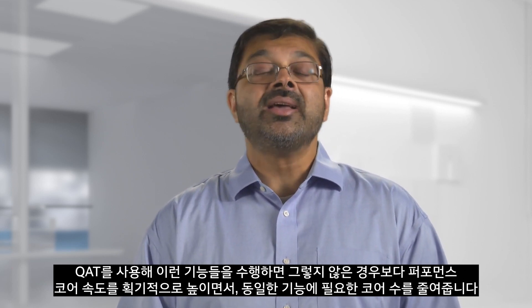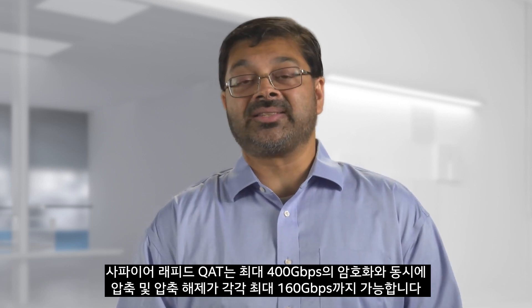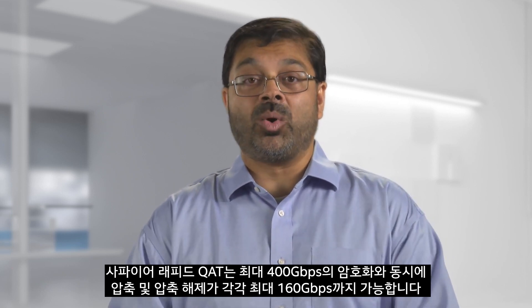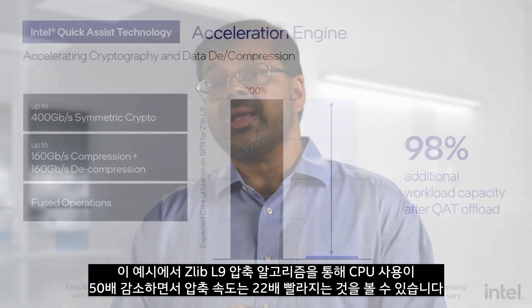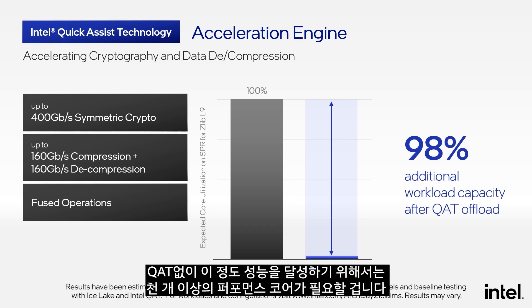Performing these functions using QAT is significantly faster than the performance core and reduces the number of cores needed for those same functions. Sapphire Rapids QAT achieves up to 400 gigabits per second of crypto and simultaneous compression and decompression at up to 160 gigabits per second each. In this example, with the Zlib L9 compression algorithm, we see a 50x drop in CPU utilization while also speeding up the compression by 22 times. Without QAT, this level of performance would require upwards of 1,000 performance cores to achieve.